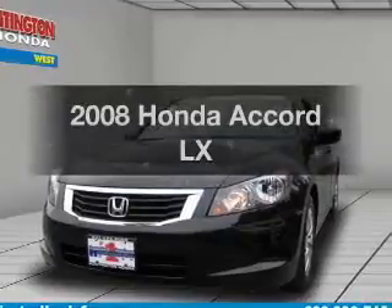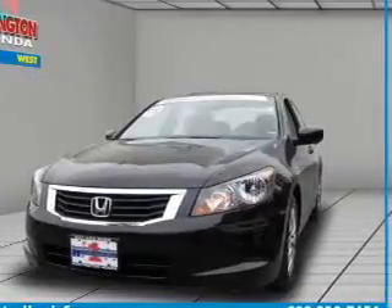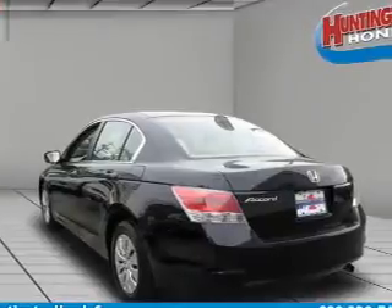Get noticed in this 2008 Honda Accord. Everything you need under one roof with this great vehicle.